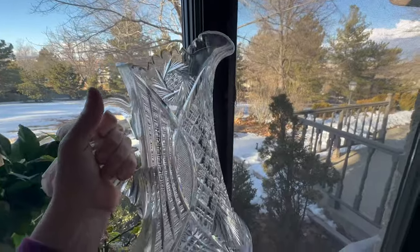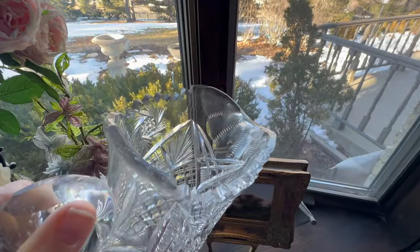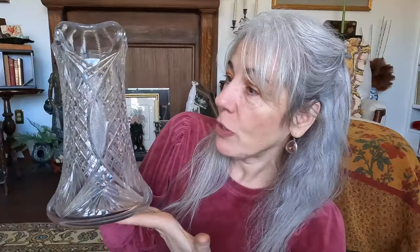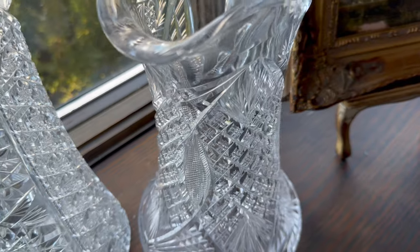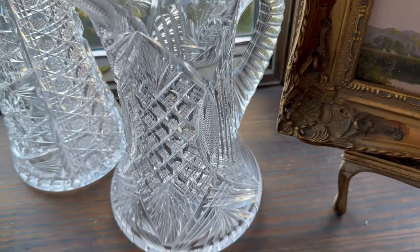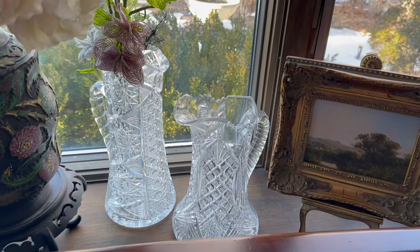I think this pitcher could be American Brilliant period, known for quality and highly valued. I might get some footage of it in the window so you can see how stunning the design is. Now that I have this third pitcher, I feel like my obsession has been fed — I feel like I don't need any more crystal pitchers. Famous last words, right? But this one I do think is really special. The design is gorgeous, and I picked it up for $15 for my home decor.